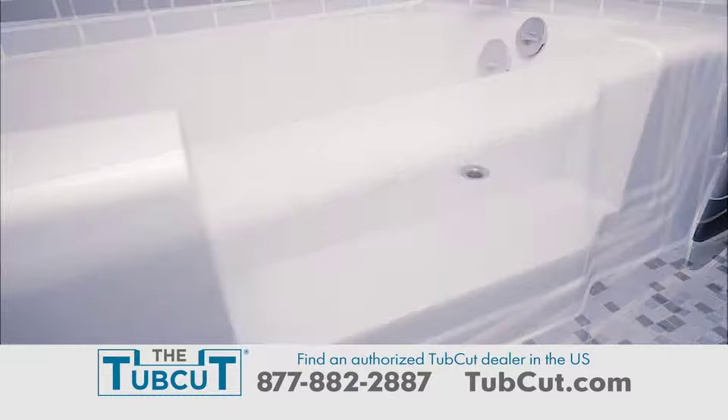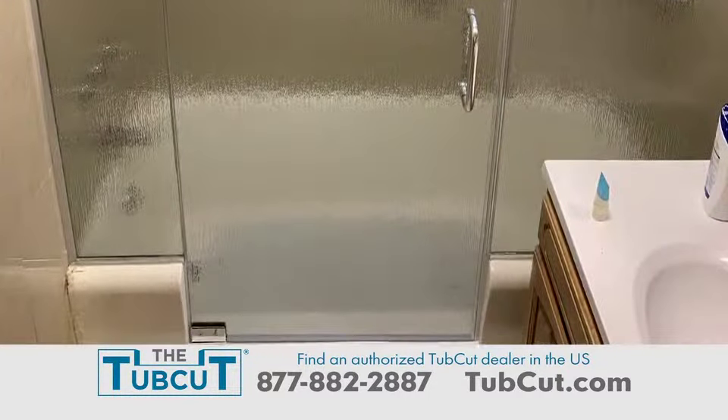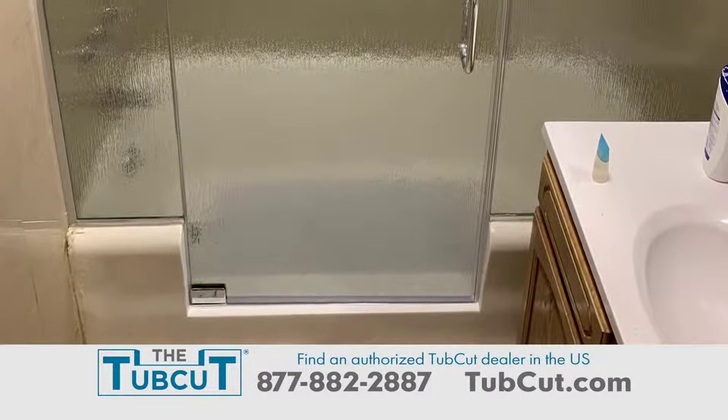I had shopped around because money is an issue, and I found that the TubCut was the most affordable choice. Get affordable, safe, and easy step-through access to your shower.